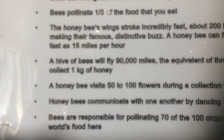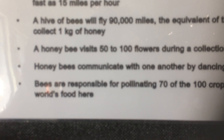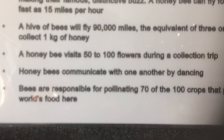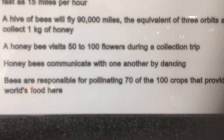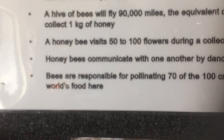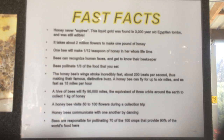A hive of bees will fly ninety thousand miles — the equivalent of three orbits around the Earth — to collect one kilogram of honey. A honeybee visits fifty to one hundred flowers during a collection trip. Honey bees communicate with one another by dancing. And bees are responsible for pollinating seventy of the one hundred crops that provide ninety percent of the world's food.